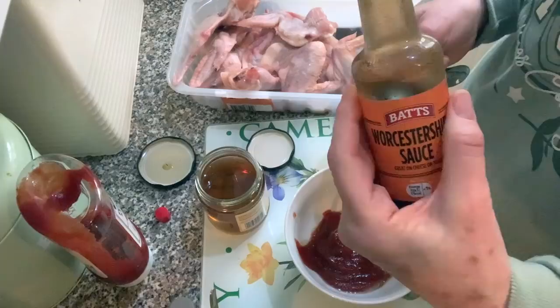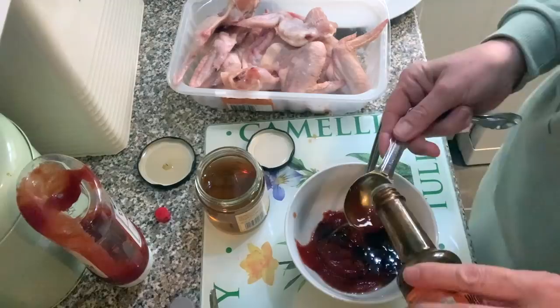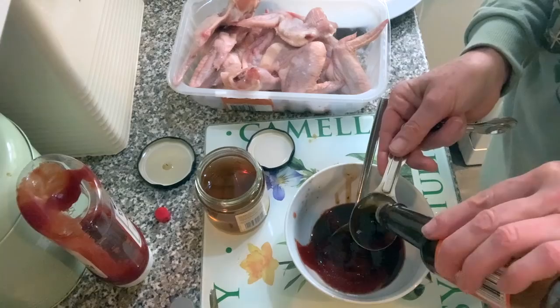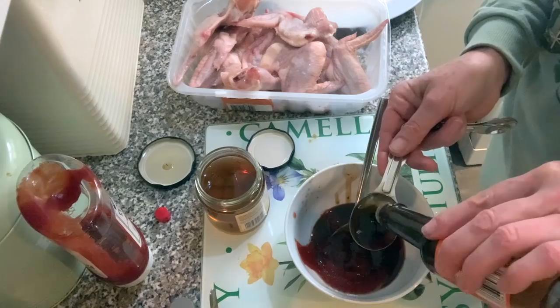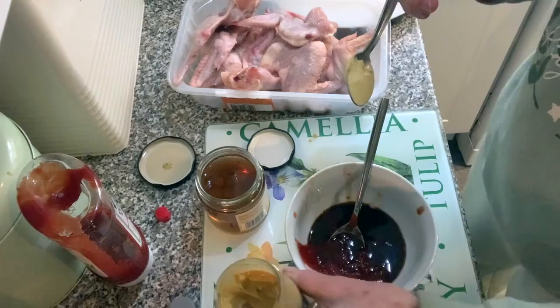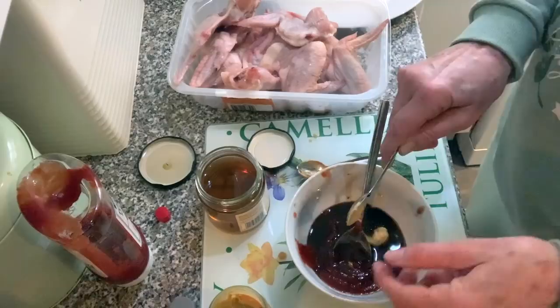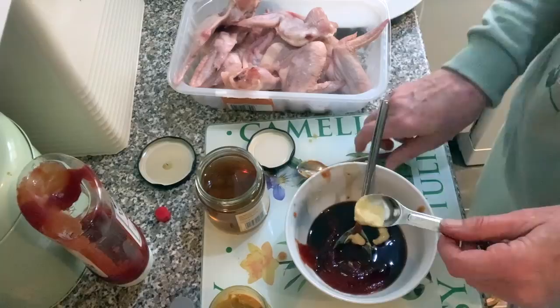Then four tablespoons of worcester sauce — I don't buy the actual Lea & Perrins because this cheaper version is fine. Then we want mustard — the recipe calls for English mustard but I've got Dijon and I prefer it actually. I'll use two teaspoons of that.